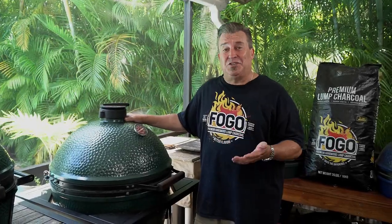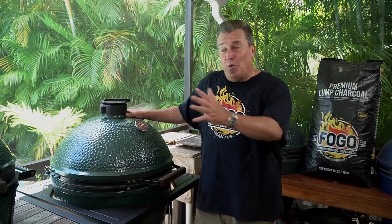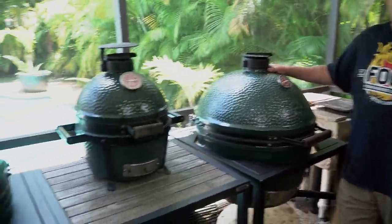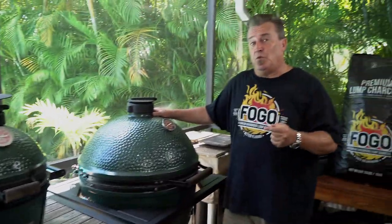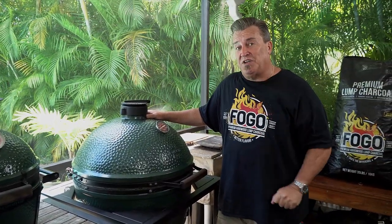As you can see, I have quite the collection of Big Green Eggs. I love each one of my kids the same, no matter what the size. I want to share with you the differences between the different ones, and maybe you can decide which egg is next for you.